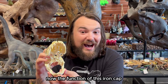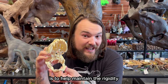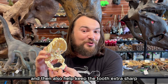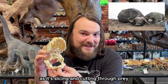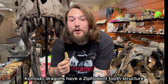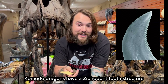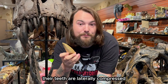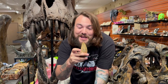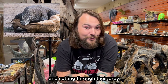The function of this iron cap is to help maintain the rigidity of the tooth and also help keep the tooth extra sharp as it's slicing and cutting through prey. Just like a lot of meat-eating dinosaurs, Komodo dragons have a xiphodont tooth structure. Their teeth are laterally compressed with fine serrations on the edge — adaptations for slicing and cutting through their prey.